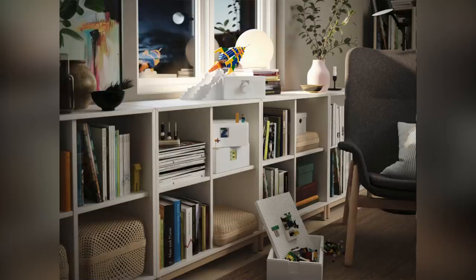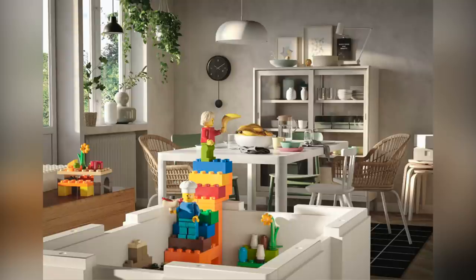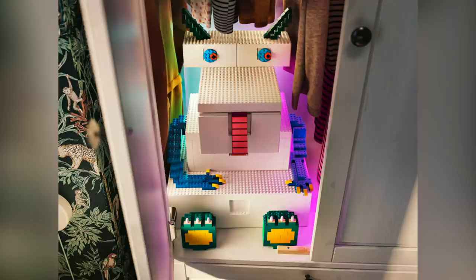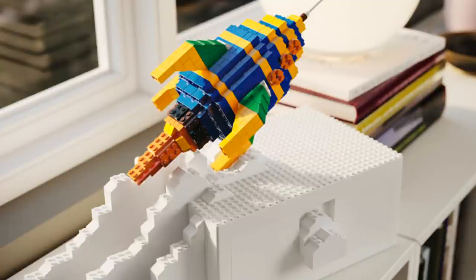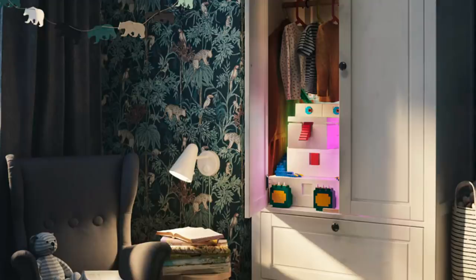The LEGO IKEA Bygglek collection has officially been revealed. We showed pictures of it being sold in stores a few weeks back, and now LEGO has released a video with more professional photos showing how they think people could use these somewhat glorified storage containers. They're basically white containers with studs on the handles and top — pretty simplistic, but super cheap and really convenient. If you want some white, relatively unobtrusive storage containers, these won't cost you very much and they're also LEGO compatible. The creative ideas shown in the photos are simplistic enough that they wouldn't look out of place in a normal house setting.